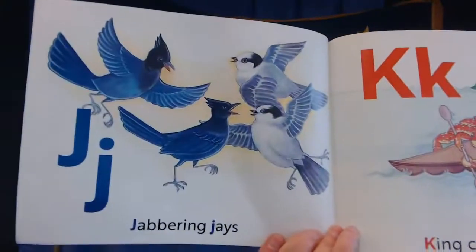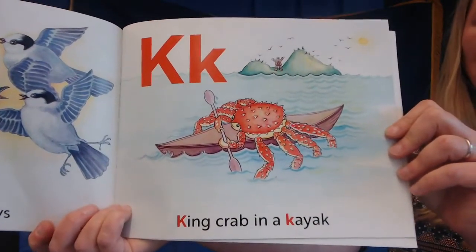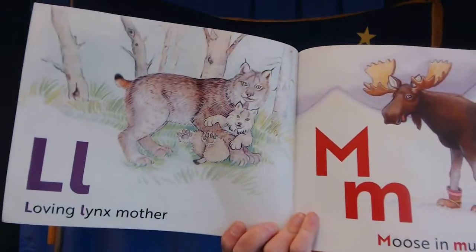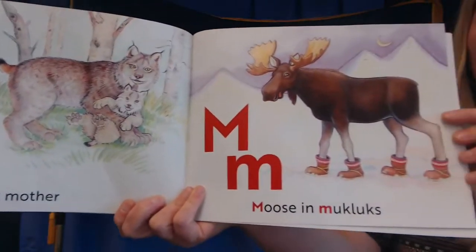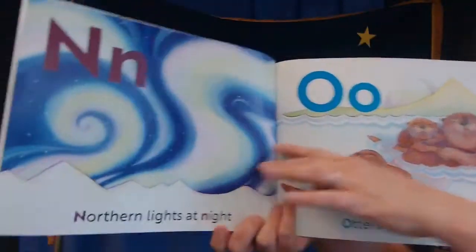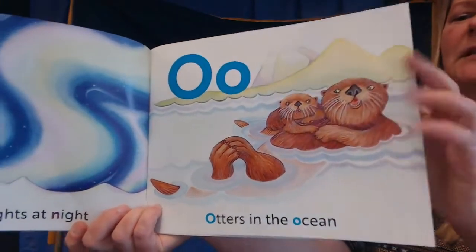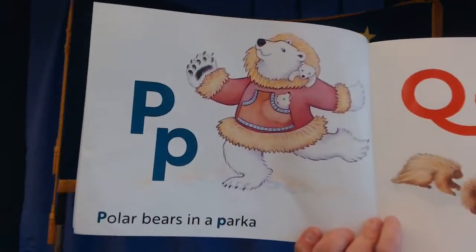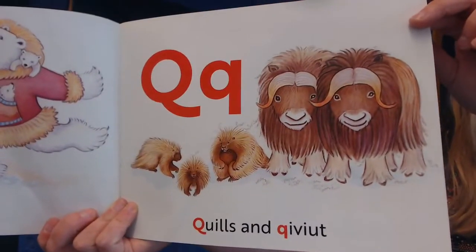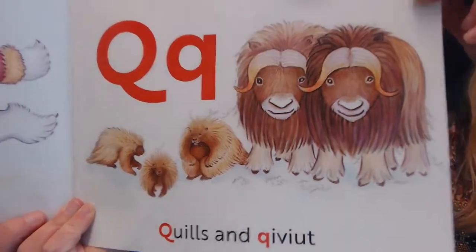J is for jabbering jays. K is for king crab in a kayak. L is for loving lynx mother. M is for moose and mukluks. N is for northern lights at night. O is for otters in the ocean. P is for polar bears in a parka. Q is for quills and qiviut. What are those two animals? Can you see them? Musk ox and porcupines.